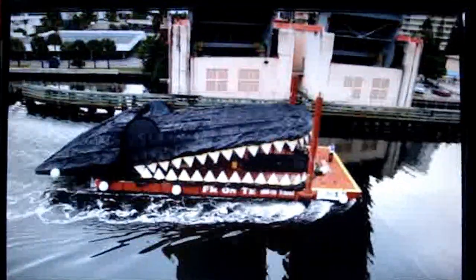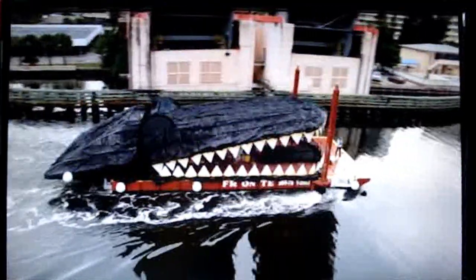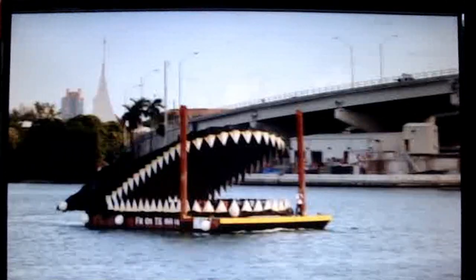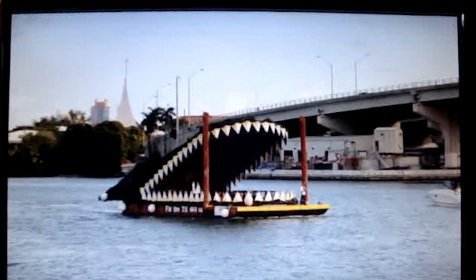You might see an alligator head or two bobbing in the bays of Florida, but chances are you've never seen one this big. Make way for Lloyd Gorodesky's latest project, Gator in the Bay — an art piece that represents the emergence and synchronicity between industry and nature.